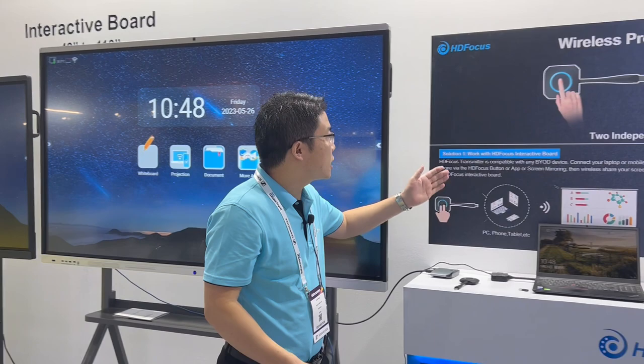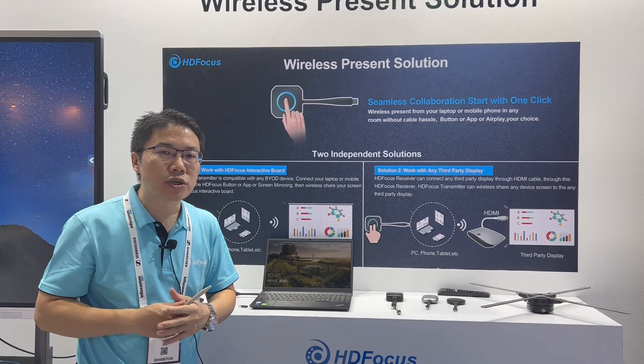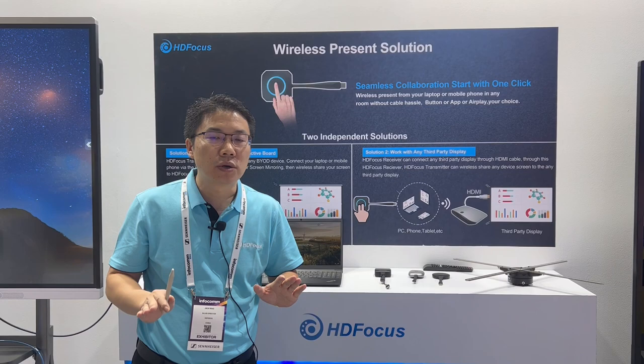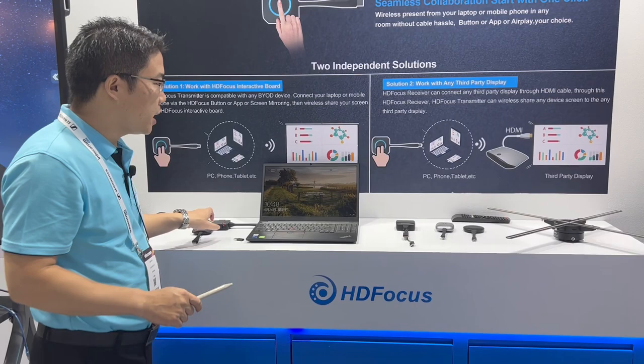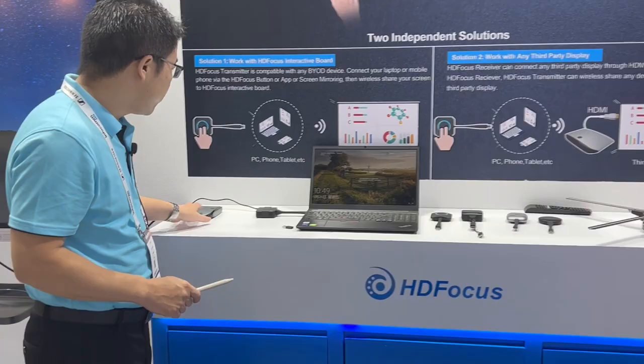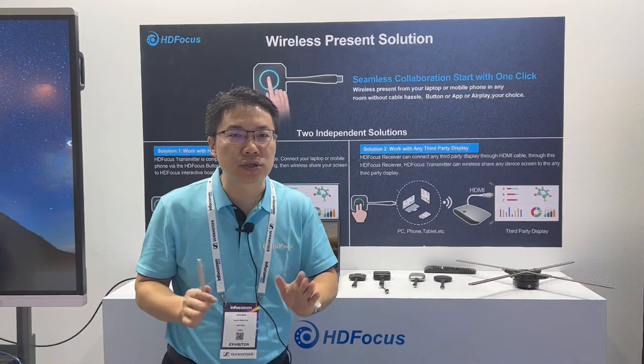Our second product is quite hot and warmly welcomed by many professional visitors at this show. We call it the wireless presenting solution. This solution is perfect for the boardroom and meeting room sharing — no more cabling, just through WiFi wireless sharing. We have a professional transmitter — totally different types of transmitters — and also we have a professional receiver box. This is what we call the wireless presenting solution.